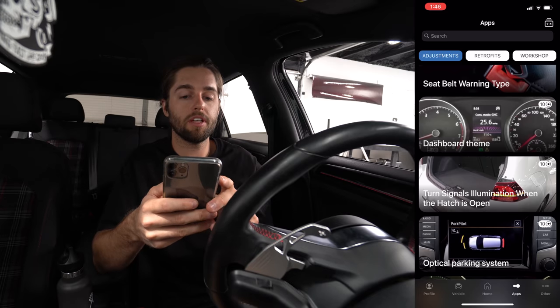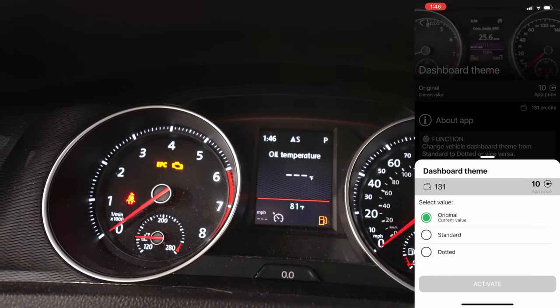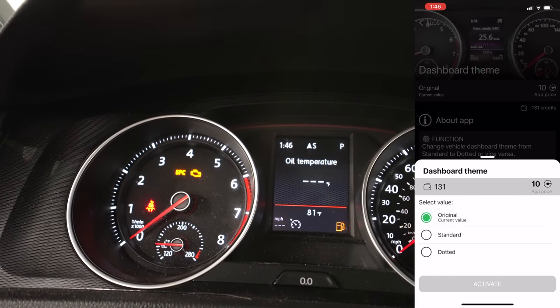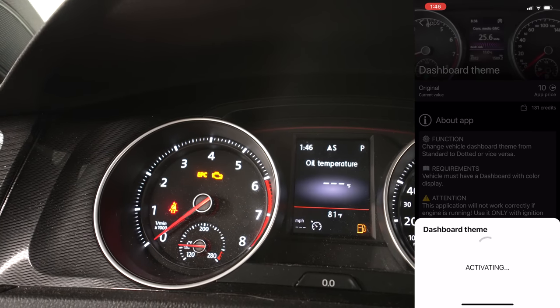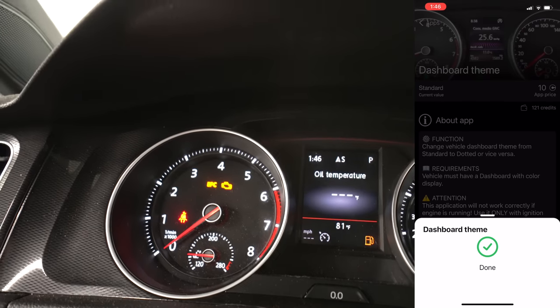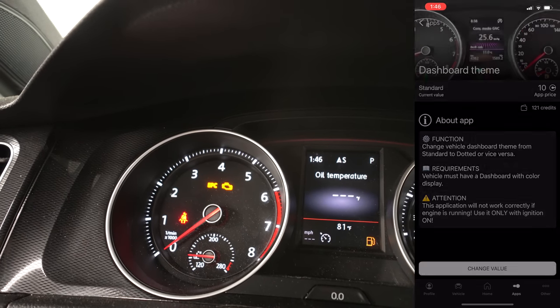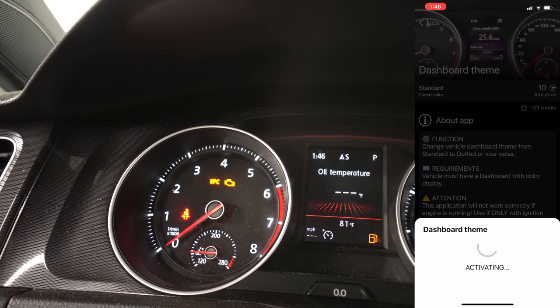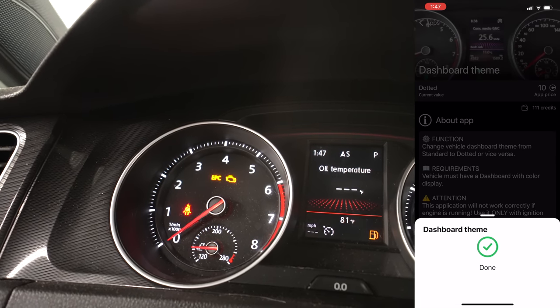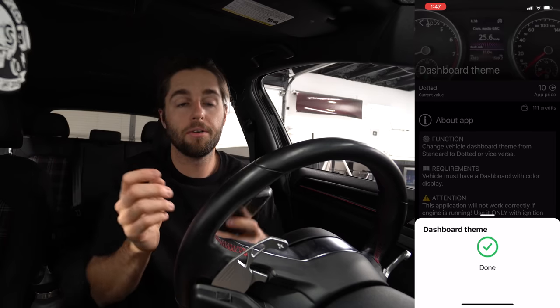You gotta hold it all the way down. That is super nice to have, especially when it's hot — you can let all the hot air out first, then if you don't roll your windows up and walk away you just hold it. Dashboard theme — this is pretty cool. You can see the background change on the center screen. I tried standard, then dotted — that one looks pretty sick, I'm going with that.